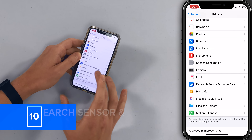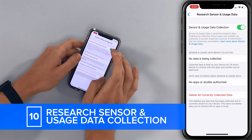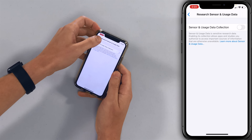Another new iOS 14 thing is Research Sensor and Usage Data. Tap on that and we're going to turn this switch off as well — kind of like iPhone analytics, just sending information to developers. If you download an app or have a device that uses this feature, that app or device will prompt you to come back here and turn it back on. So any of these settings we change, this is not a forever thing — you just come back and turn them on if you change your mind later.